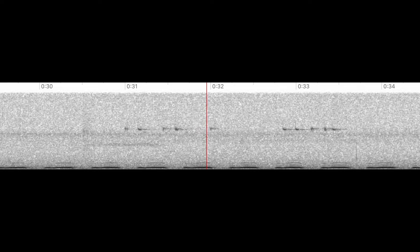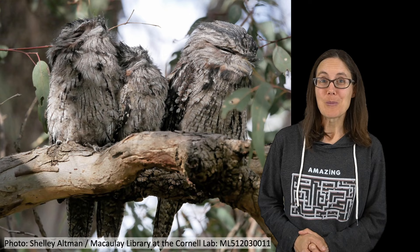If you're ever in Australia, be sure to keep a lookout for this master of disguise. You might hear the call of the tawny frogmouth at dusk, but remember they're incredibly well camouflaged, and during the day they don't move around too much. But if you're patient and lucky, you might see one.